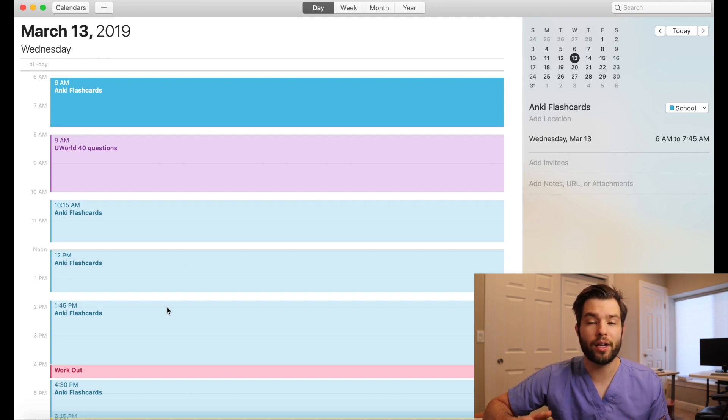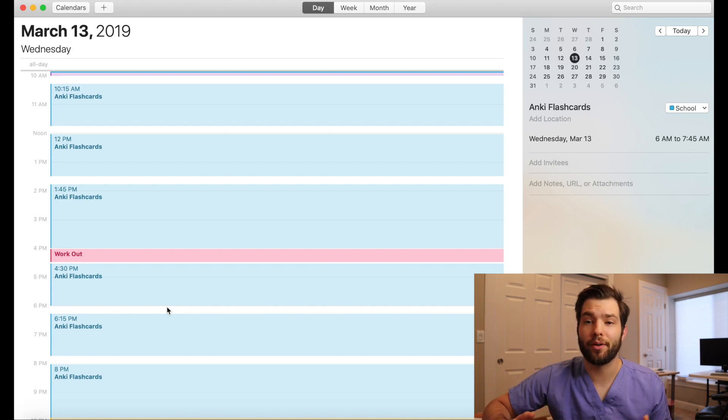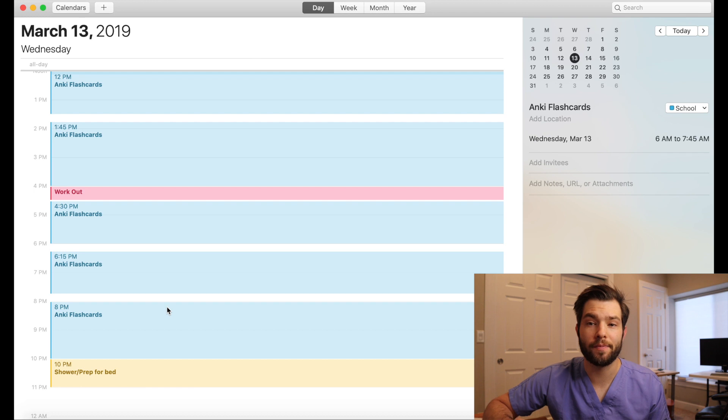At 1:45 I ended up starting to review. At 4 o'clock every single day, no matter how far I'd gotten, I took a break and took 30 minutes to work out. Typically that meant a run because 30 minutes to lift wasn't enough for me. I would then start my hour-and-a-half blocks again, and these were all just reviewing past material. This day being March 13th, that meant I was probably reviewing cards and MSK until 10 o'clock at night.